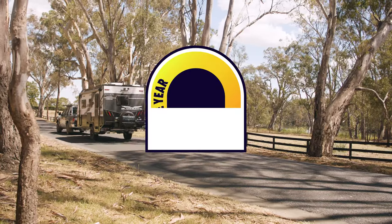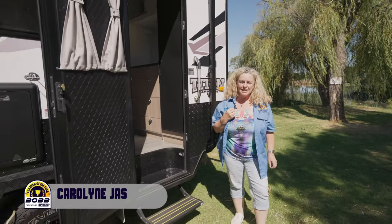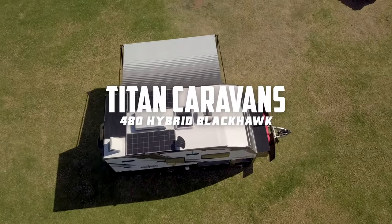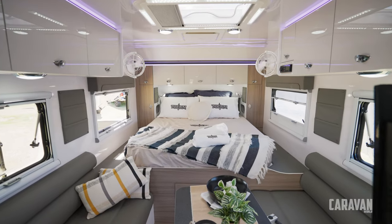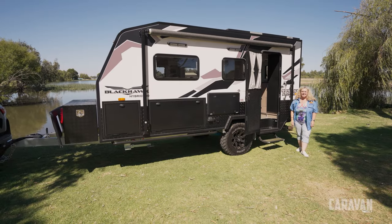Hi there, this is Carolyn Jasinski and I'm in Nagambie in central Victoria. We're here for the MSA 2022 Caravan of the Year competition. This is Titan. The Titans are back from Queensland this year with their 480 Hybrid Blackhawk, with a few new updates ready to wow the judges. Let's see what Tim, John, Malcolm and myself have to say.